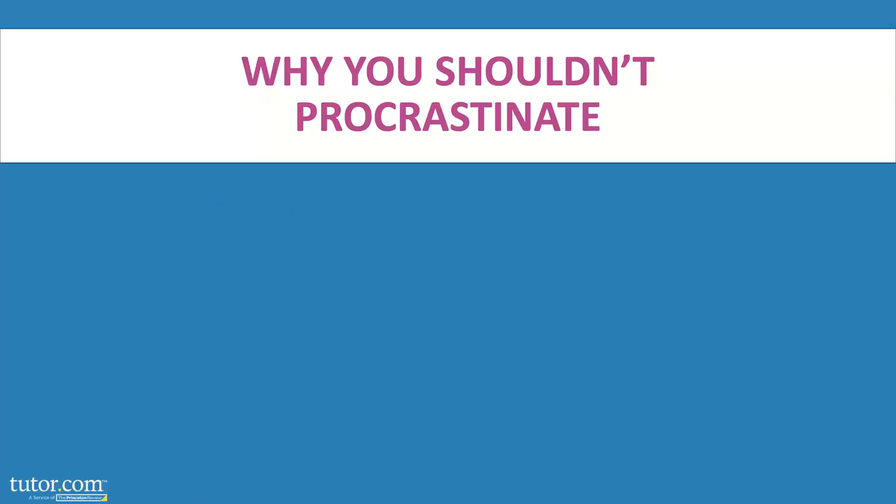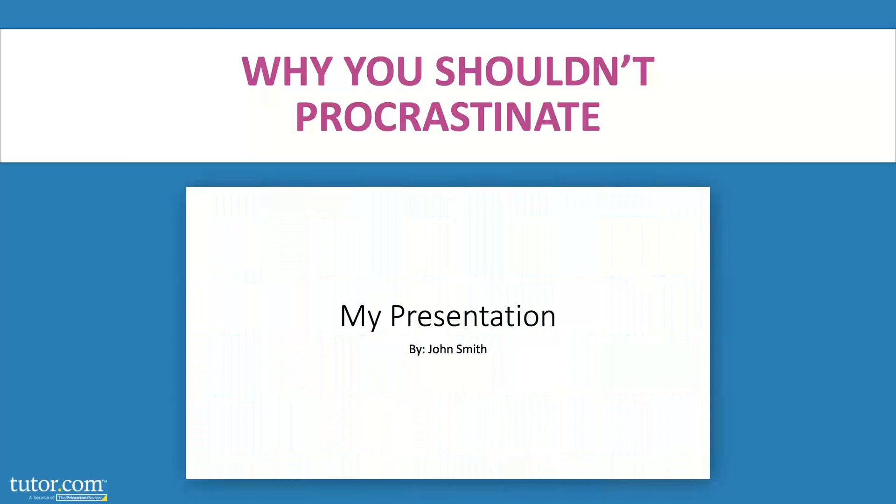Why you shouldn't procrastinate. I get submissions every term from students who turn in their assignment at 11:59 p.m. on the day it's due. I can tell immediately that the student didn't give themselves time to put together a visually appealing assignment — they threw their thoughts down on a blank PowerPoint and turned it in. These are often riddled with spelling and grammar errors as well. Procrastinators get lower grades — it's a proven fact. Those who work ahead will take the time to put together something better, and they will probably remember to run a spell check.